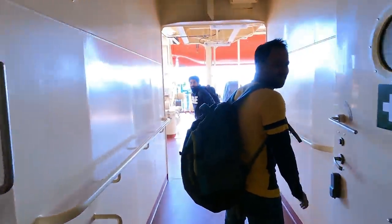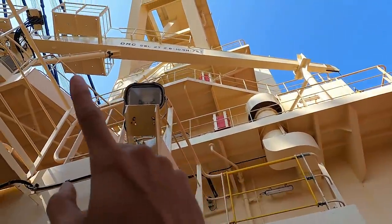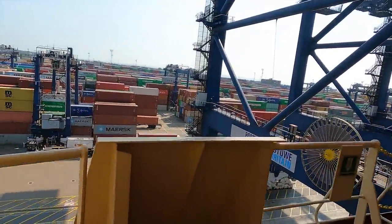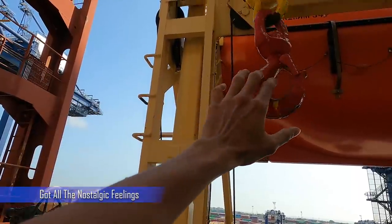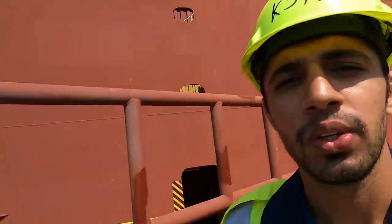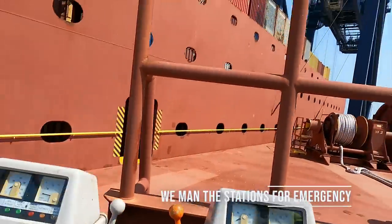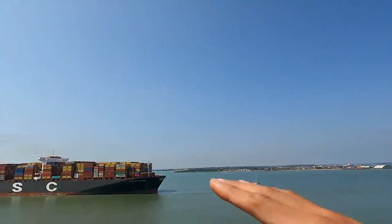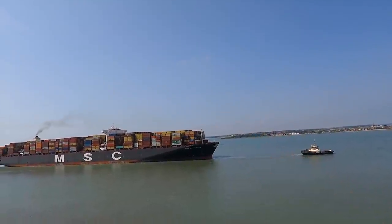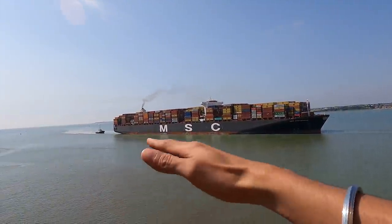Two guys are signing off today - the happiest people on board - and we will prepare the crane for them. Whenever there is a situation like this with a big ship passing by close to us, what we do is come to the mooring station and check all the tension on the winches, so that the mooring ropes don't part because there is a huge surge. You can see the ship size is bigger than usual. There are two tugs over there - one is pulling and the other is also pulling so it doesn't go sideways.